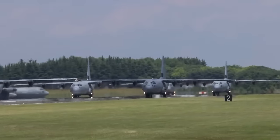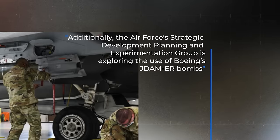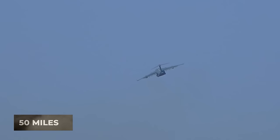These missiles became available in limited quantities in 2021. Additionally, the Air Force's Strategic Development Planning and Experimentation Group is exploring the use of Boeing's JDAM-ER bombs, which are less expensive but have a shorter range of 50 miles.